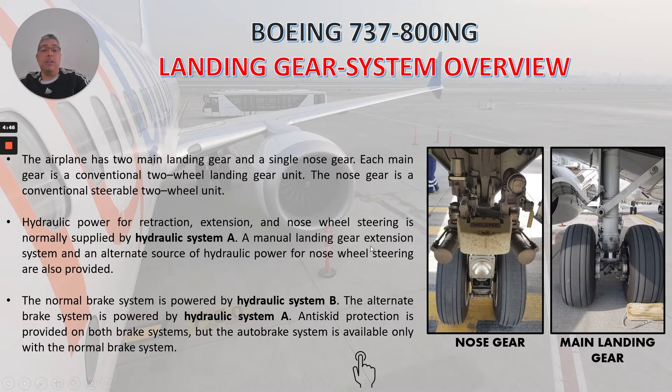A manual landing gear extension system and an alternate source of hydraulic power for nose wheel steering are also provided. We already talked about the hydraulic system, so I'll leave a link here in the corner so you can go and check it out. The normal brake system is powered by hydraulic system B. The alternate brake system is powered by hydraulic system A. Anti-skid protection is provided on both brake systems, but the auto brake system is available only with the normal brake system.